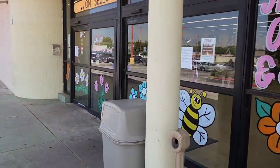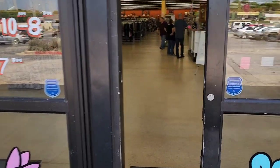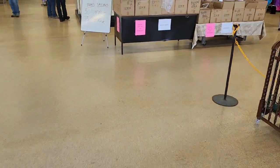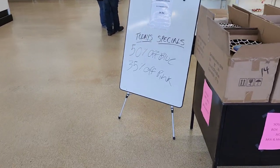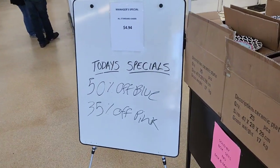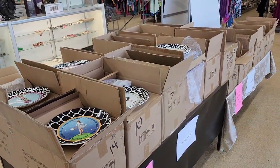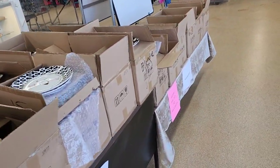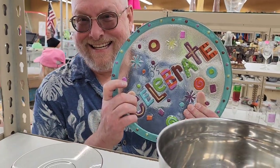Alright, here we are inside the thrift store, they've got some music playing overhead. Today it is 50% off blue and 35% off pink. There's some dishes Tony's getting for Christmas.